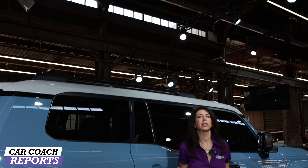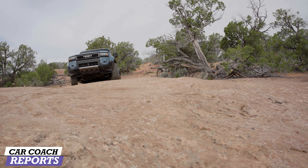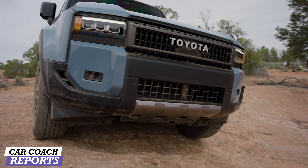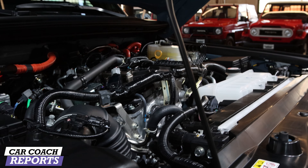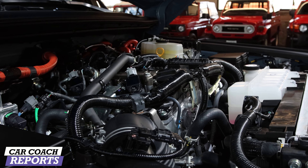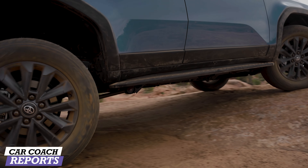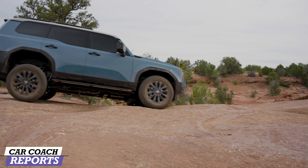This vehicle includes ToyotaCare, which is scheduled maintenance for two years or 25,000 miles. The roof rails are optional on the 1958. There are also running boards and tons of aftermarket components you can get over-the-counter from Toyota — they always have a huge quantity of accessories for camping and off-road. The iForce Max turbocharged 2.4-liter four-cylinder hybrid powertrain produces 326 horsepower and 465 pound-feet of torque, with a 1.87 kilowatt-hour hybrid battery backed by an eight-speed automatic transmission. Full-time 4x4 with a two-speed transfer case. The tow hitch is standard on all grades. There are multi-terrain select modes of mud, dirt, sand, crawl, and control functions — that's five selectable speeds — and downhill assist control is standard.